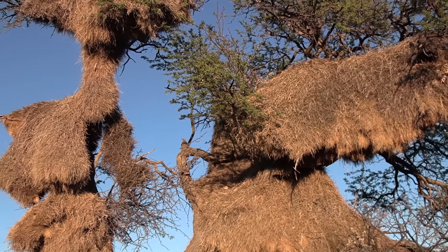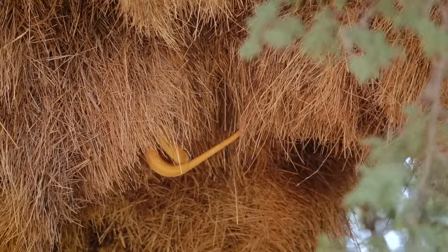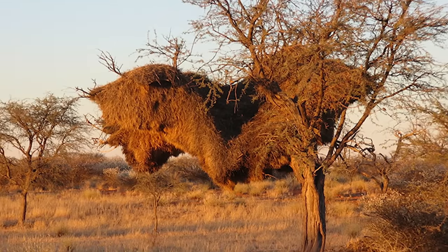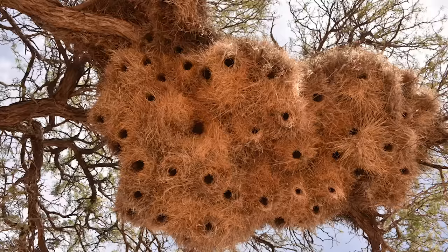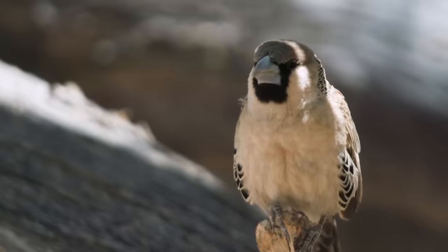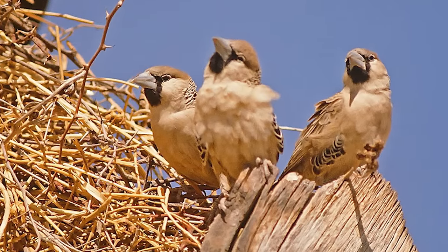The nests are constructed in both thorn and acacia trees, and they serve several important functions. The sheer size of these nests serves as protection from predators, so they're the perfect place to raise a brood of weavers. They also serve as a vantage point for food sources. And because they live in harsh desert conditions, their nests help keep them cool by regulating the temperature. Sociable Weaver Birds are highly social birds — they live in colonies and share the task of constructing and maintaining these nests.